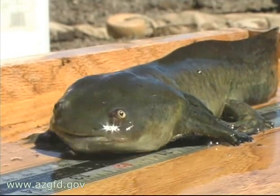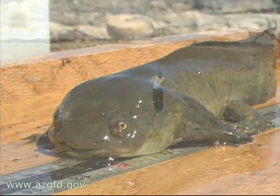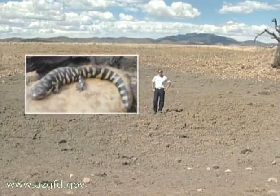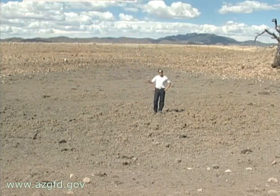But just because the tank is dry, it doesn't mean it's the end of the salamander — they have a big bag of tricks when it comes to adapting to a changing environment. When the tank dries up like this, it'll trigger them to metamorphose into a terrestrial form and leave the tank until it fills back up with water, at which point hopefully they'll return and reproduce.